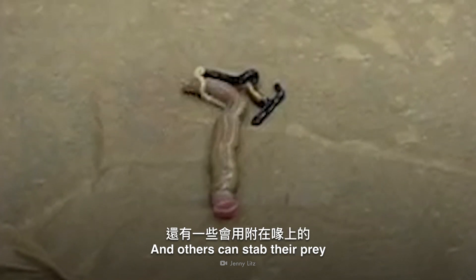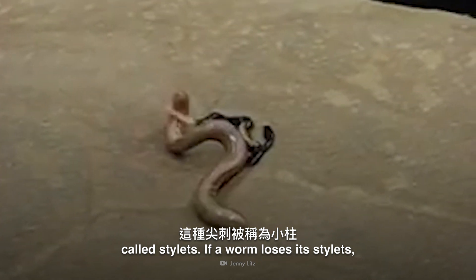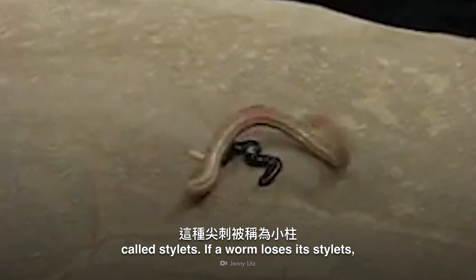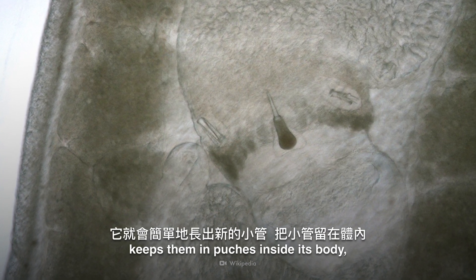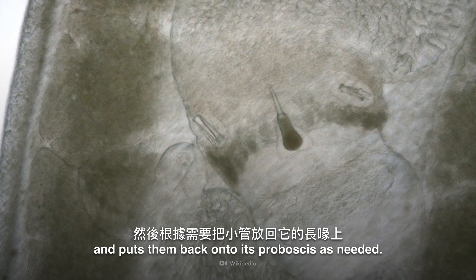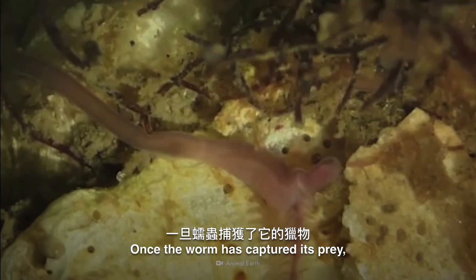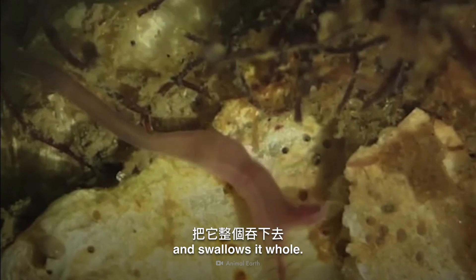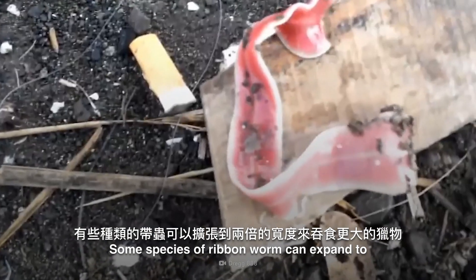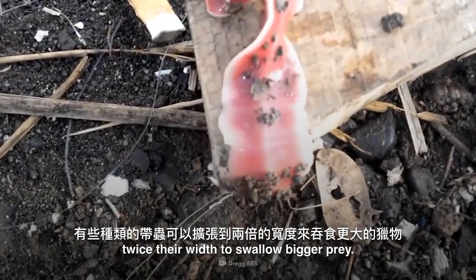Others can stab their prey with sharp spikes attached to their proboscis called stylets. If a worm loses its stylets, it simply grows new ones, keeps them in pouches inside its body, and puts them back onto its proboscis as needed. Once the worm has captured its prey, it drags the horrified creature towards its mouth and swallows it whole. Some species of ribbon worms can expand to twice their width to swallow bigger prey.